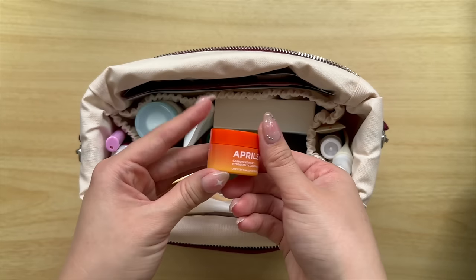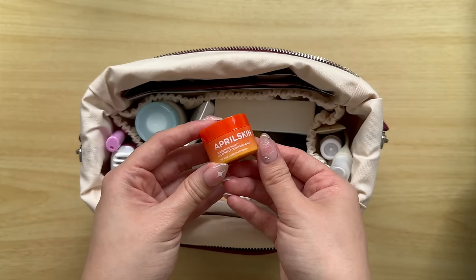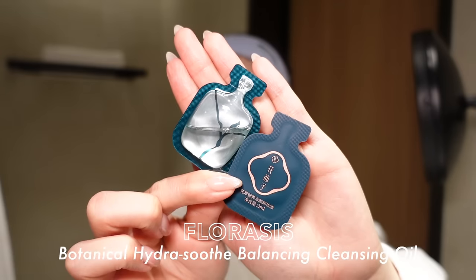The first option is a cleansing balm for obvious reasons — it does not spill because it is a solid. I have the April Skin Carotene IPMP Hydro Melt Cleansing Balm. This is obviously a mini. It's not my favorite cleansing balm — I feel like it leaves a little bit of a film on the skin — but for travel, the size is just perfect. The other option is single-use mini cleansing oils. They are so handy. These ones are the Floresis ones, and they just come in these little pouches.